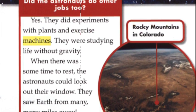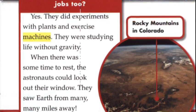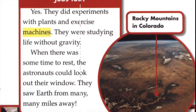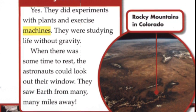When there was some time to rest, the astronauts could look out their window. They saw Earth from many, many miles away.